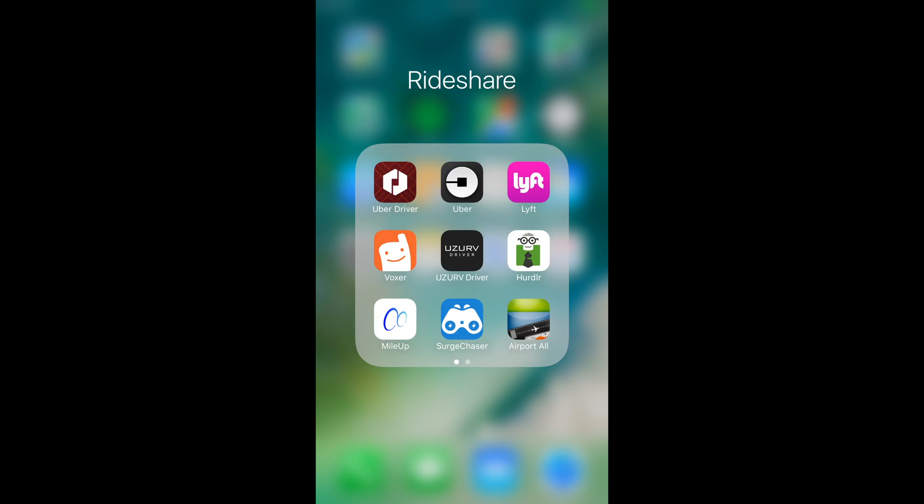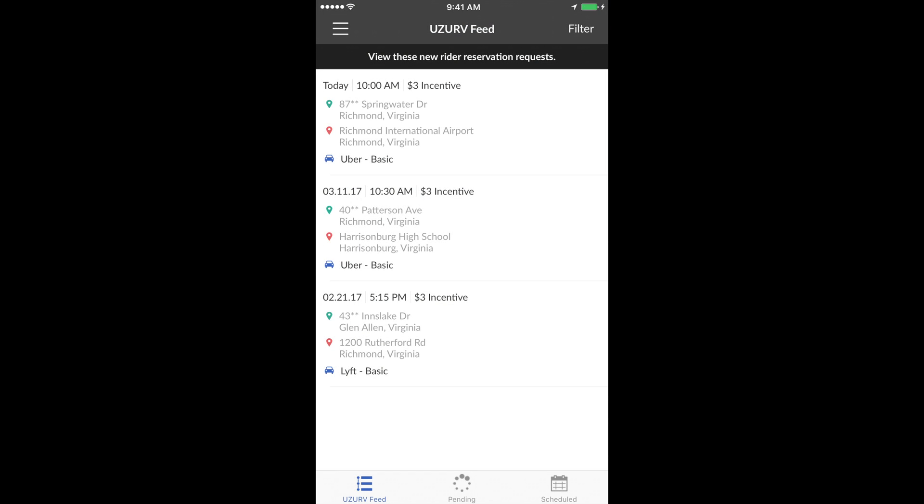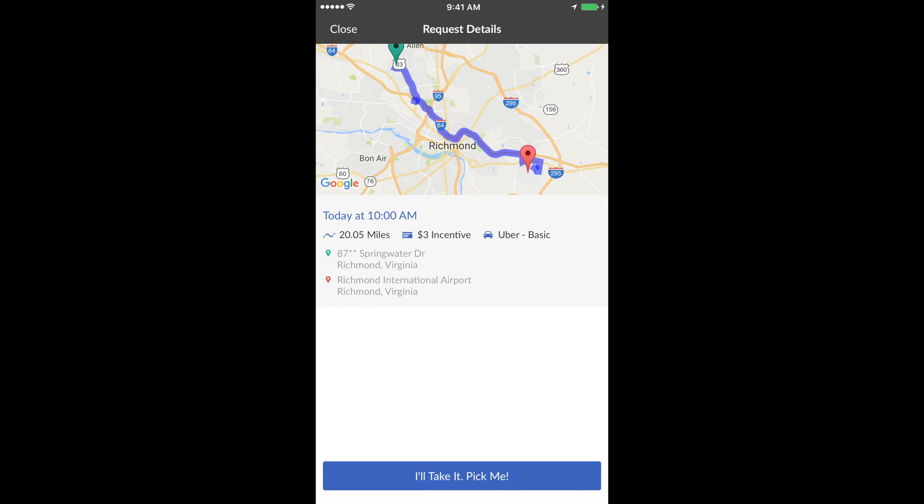This video is all about showing interest in completing a reservation. Simply open up your driver app, tap on the preferred reservation, and review the reservation details. This trip is 20 miles long, the rider is incentivizing the driver with $3 above and beyond the Uber transportation cost, and they are choosing to use Uber X.